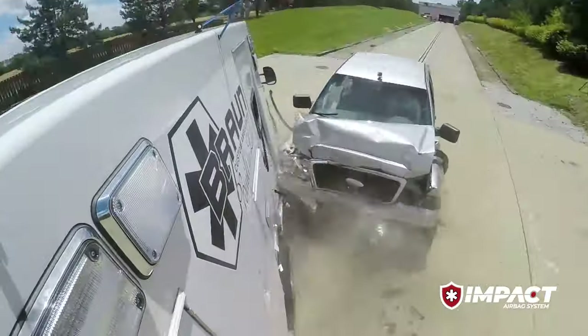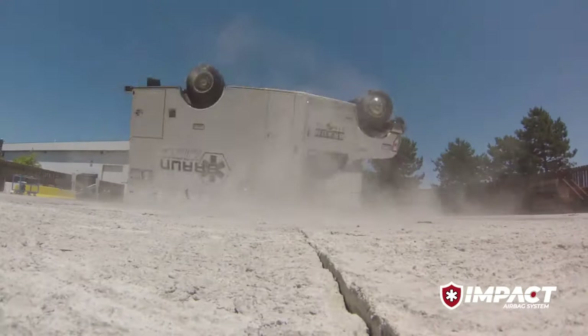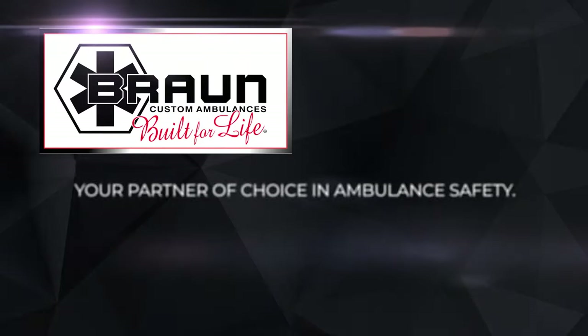When it comes to finding new ways to protect our first responders, we always answer the call. Braun Ambulances — built for life.